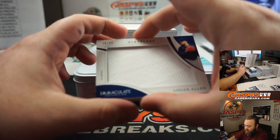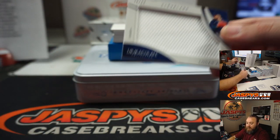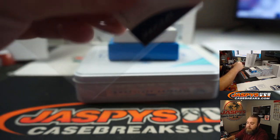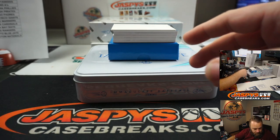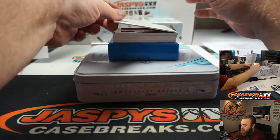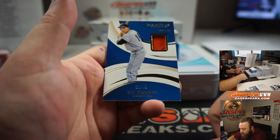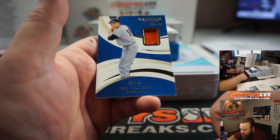First up, Jumbo Relic for the Cleveland Indians — Logan Allen, 48 out of 49. Cleveland Indians, Matt Stubblefield. For the Brooklyn Dodgers, Gil Hodges, 36 out of 49.